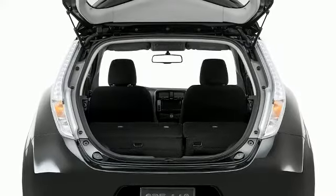The spacious cabin provides ample passenger volume. When loading cargo, you'll appreciate the convenience of the hatchback body style.